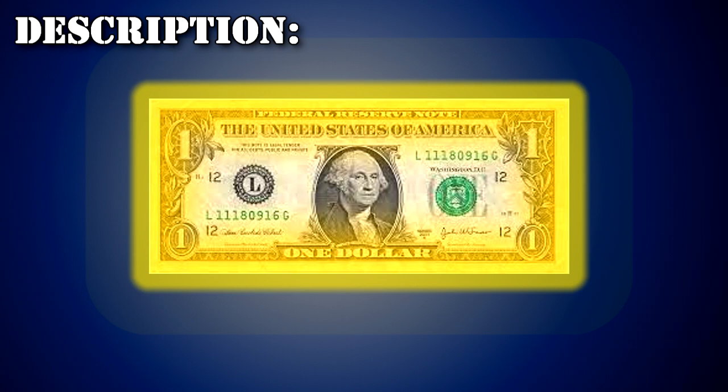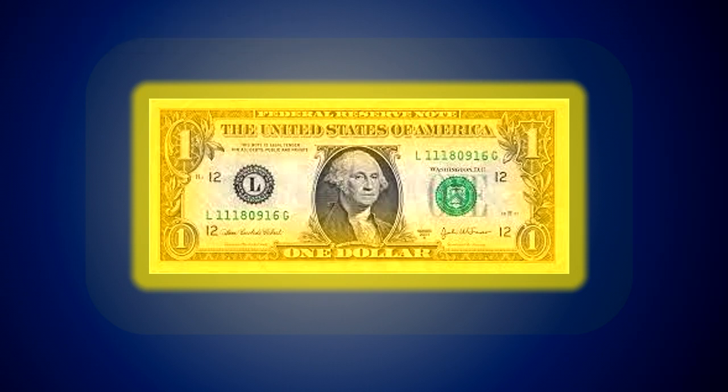Due to the nature of SCP-501's psychological effects when viewed, it is difficult to ascertain an accurate visual description. According to reports from D-Class personnel who have had visual contact with SCP-501, it is an American $1 bill that radiates a glowing amber aura.